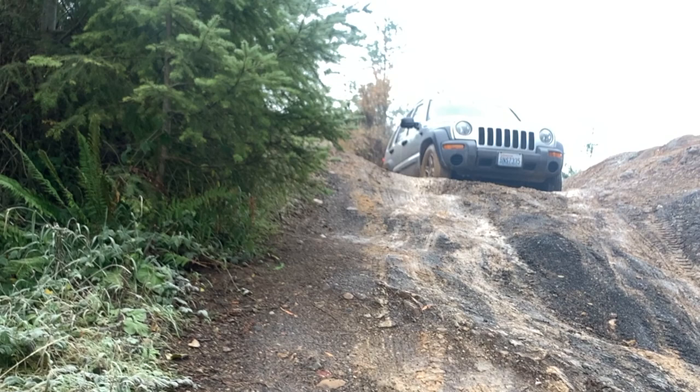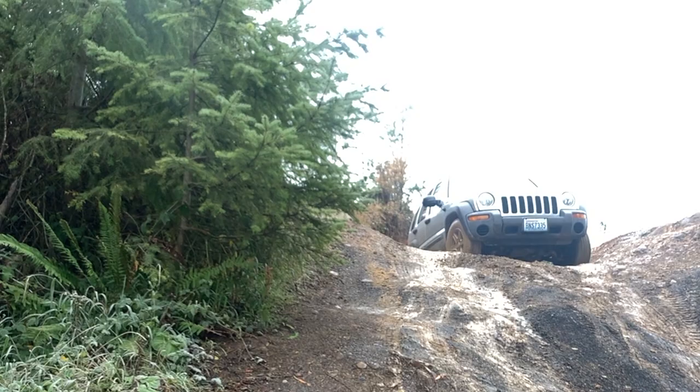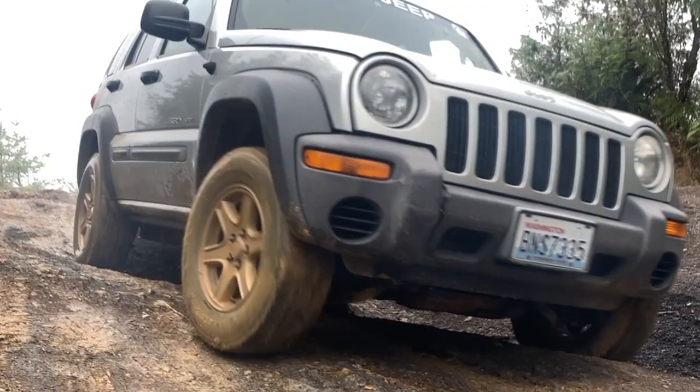The off-road ability — that goes to the Grand Cherokee. The Liberty struggled with a lot of these obstacles. Not that it couldn't do it, but you really had to be careful with the lines you picked, where you put your tires, and the weight distribution of the wheels. You really had to go for it quite a bit to build up enough speed to carry you over the top of some of these obstacles.